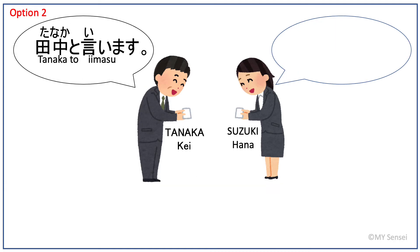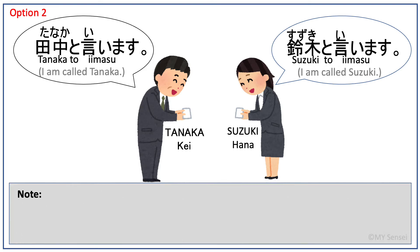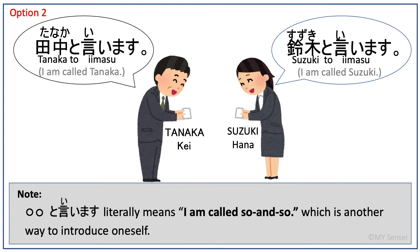Option 2: Tanaga to iimasu. Suzuki to iimasu. You can also use 'to iimasu' to introduce your name, which means 'I am called so-and-so.'